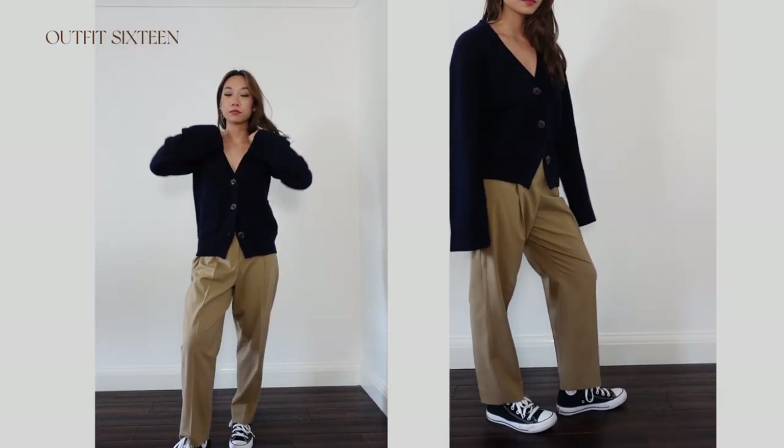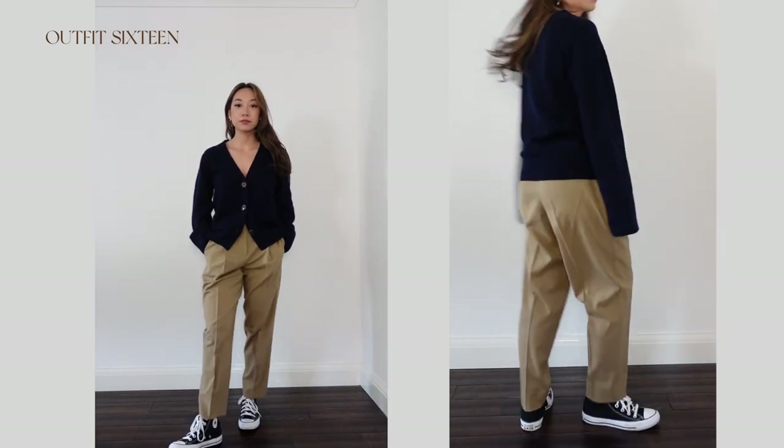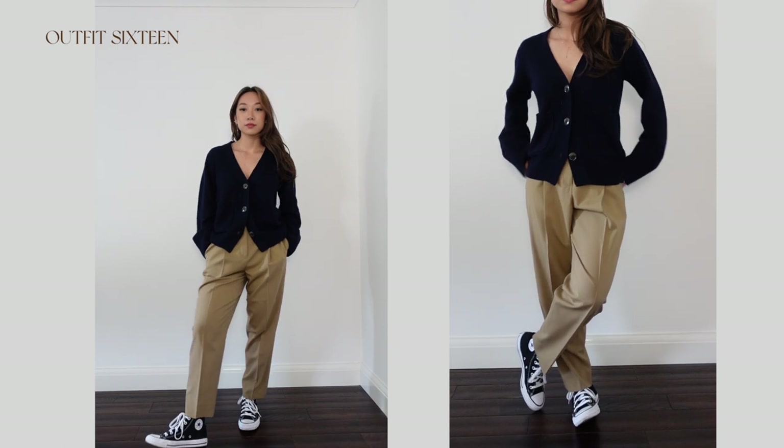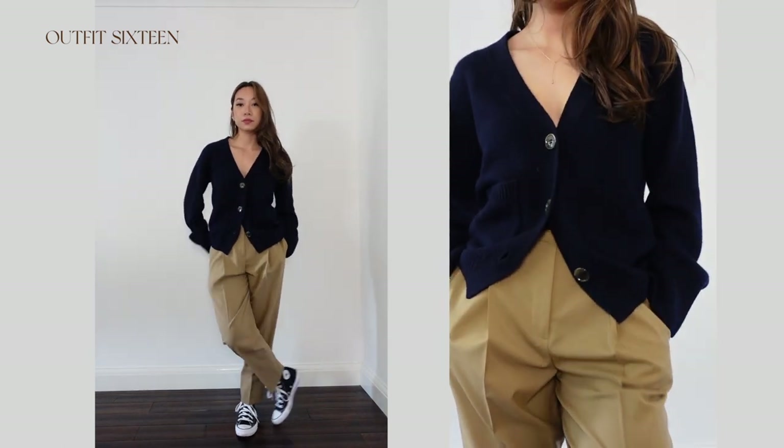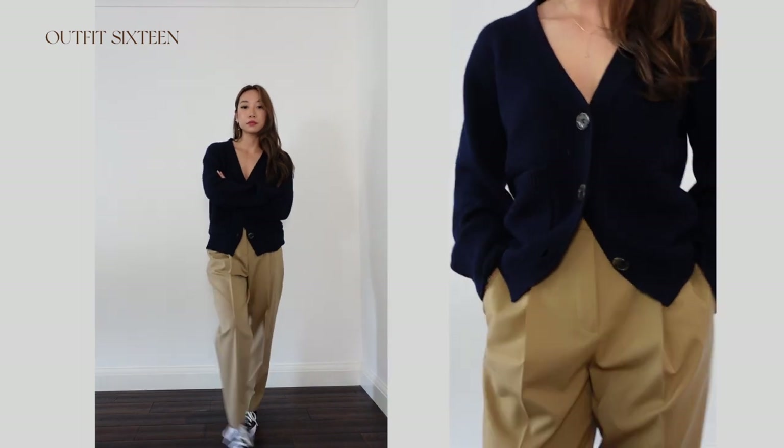Another comfy yet put-together look: I have on this navy cashmere cardigan — the snuggliest thing ever and a great dupe for the very expensive Khaite cardigan — and I love wearing smart trousers with Converse for that element of tailoring while still being really comfy. A lot of the pieces featured in this video I also styled in my last Autumn Outfits video, so if you want more styling inspiration you can watch that one. Remember to check out Ideal for some very special diamond pieces, and I'll catch you in the next one. Bye!